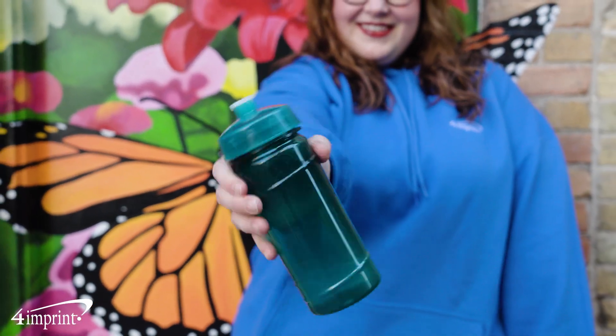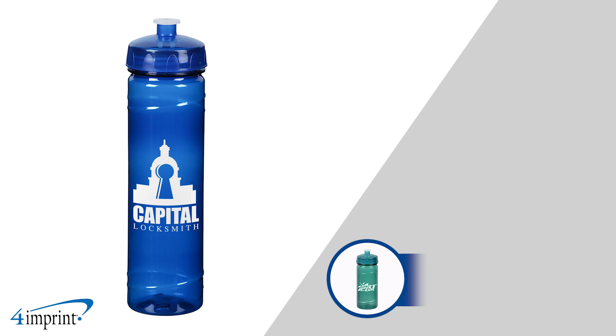Refresh your brand with this promotional bottle. Hi, my name is Erica, and today we're checking out the Refresh Cyclone water bottle.